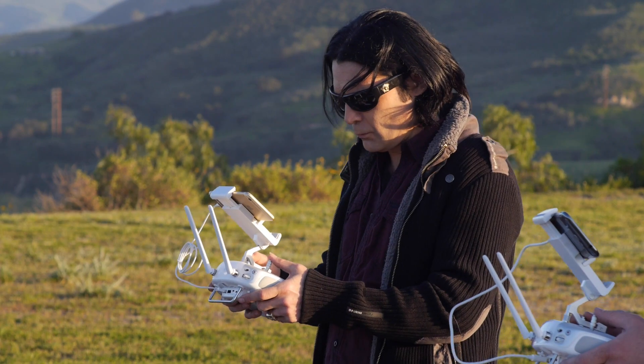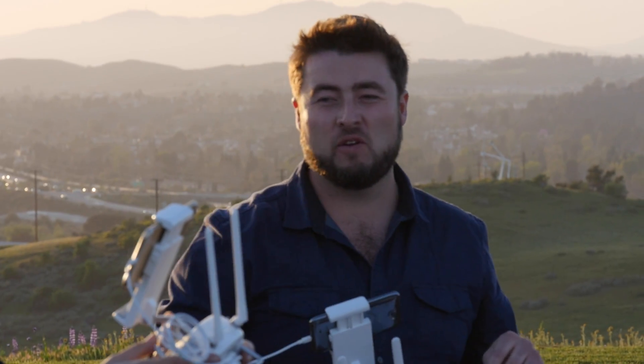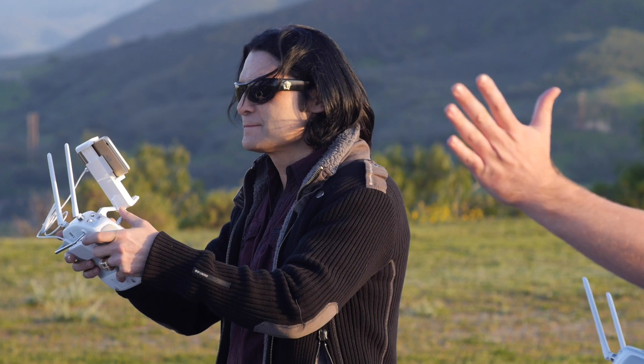Not bad for a first try. Alright, so for this shot, Cory, let's do a side tracking shot.